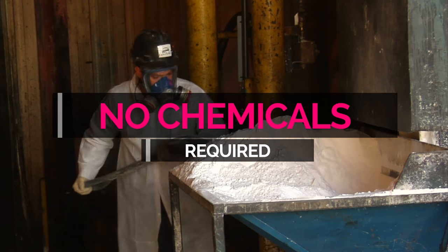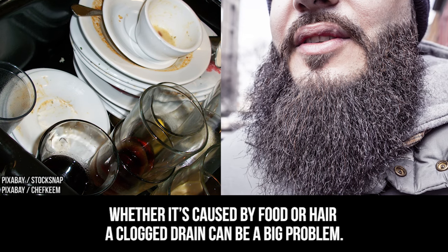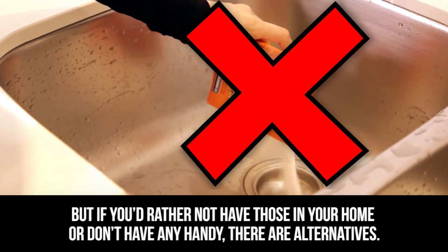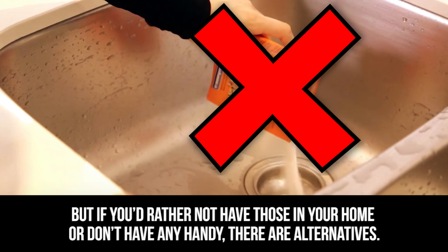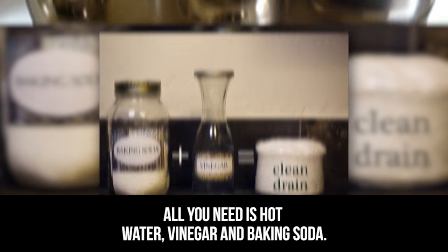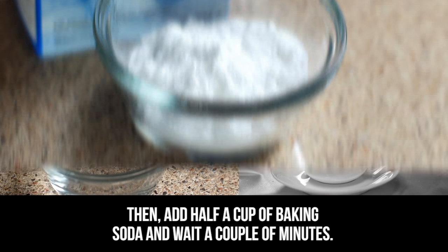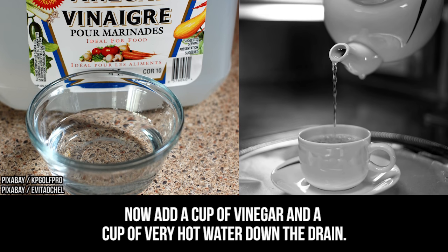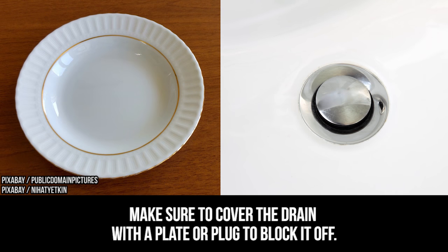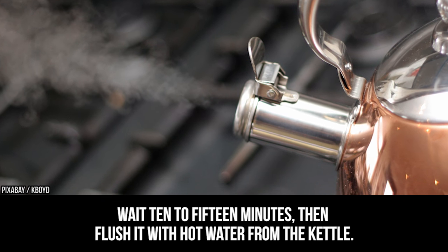No chemicals required for clogged drains. It happens to everyone at some point — clogged drains. Whether caused by food or hair, a clogged drain can be a big problem. Instead of chemical-based products, all you need is hot water, vinegar, and baking soda. Start by pouring boiling water down the drain, then add half a cup of baking soda and wait a couple of minutes. Now add a cup of vinegar and a cup of very hot water. It will trigger a reaction — cover the drain with a plate or plug, wait 10-15 minutes, then flush it with hot water from the kettle. Problem solved.